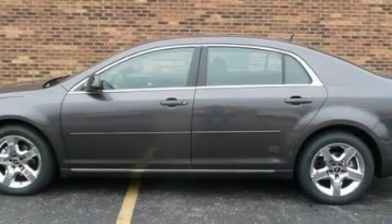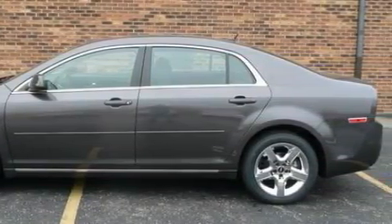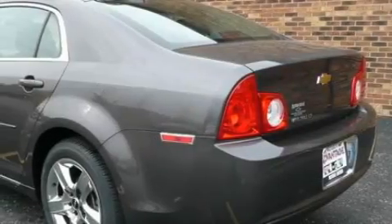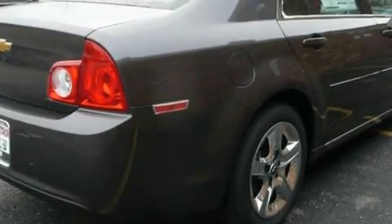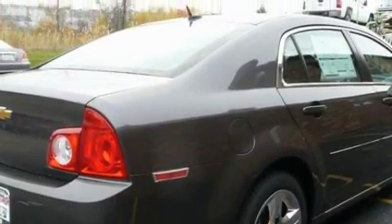Complementing this Chevrolet's contemporary styling is a stunning array of desirable features which include a driver's seat lumbar support, power windows, satellite radio, side impact airbags, a four-wheel anti-lock braking system, and it's easy to see why this vehicle is an excellent choice.